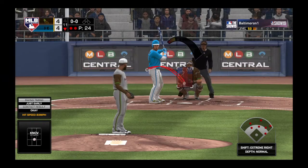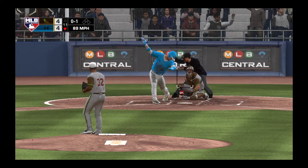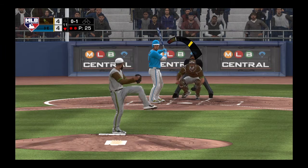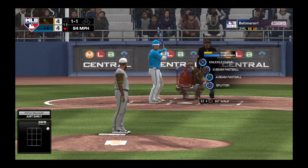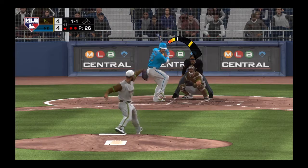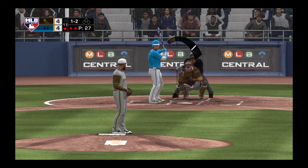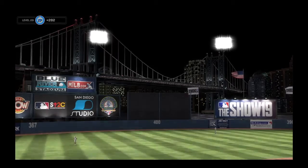Yosemite Grandal lined out in his last trip, so looking for better fortunes here. It's 0-1 with two out and nobody on. After a ball and a strike, the 1-1 is fouled away. One and two — and he strikes him out to retire the side.